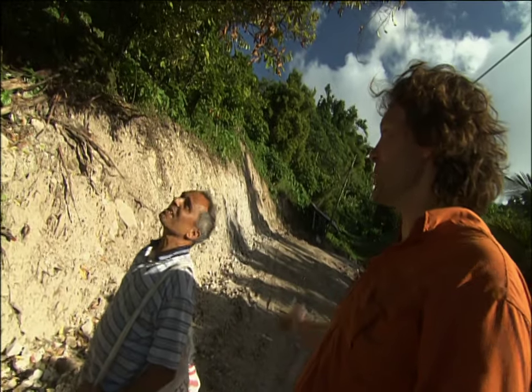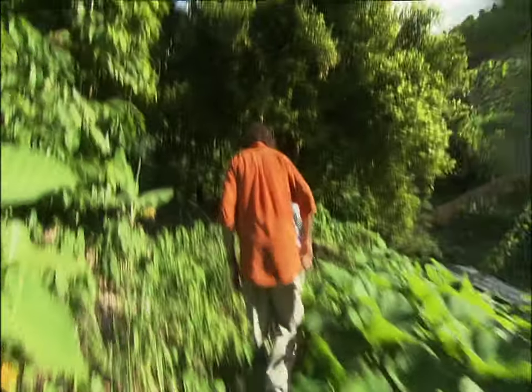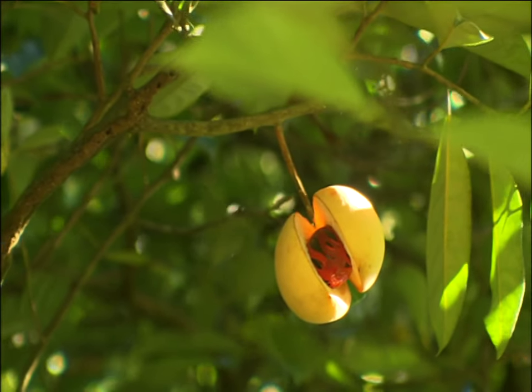That's the first nutmeg tree I've ever seen. This is new for me — every day for him. He tells me Grenada has the best nutmeg in the world, and that's why I'm here. We spot one that's just opened up on the branch.